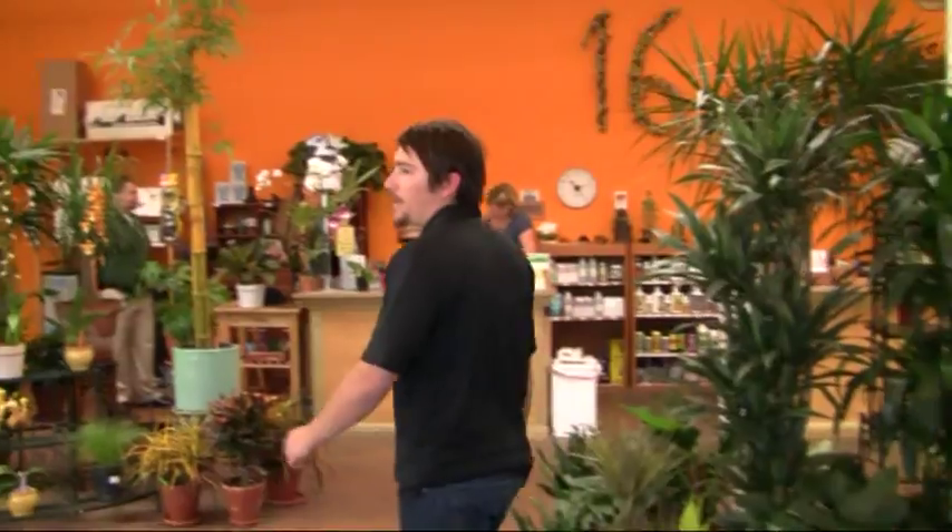We also carry a lot of houseplants, orchids, succulents. Come take a look — this is our showroom here.